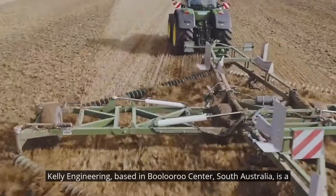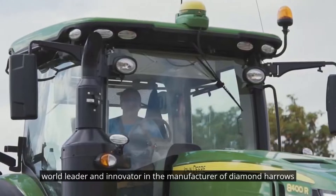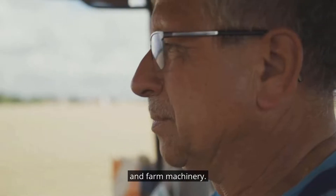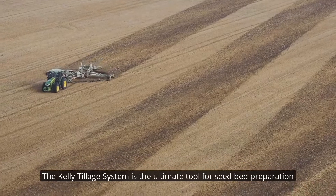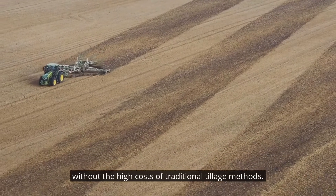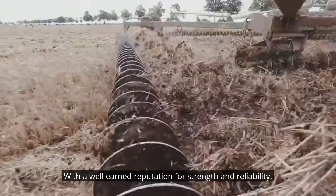Kelly Engineering, based in Bularoo Centre, South Australia, is a world leader and innovator in the manufacture of diamond harrows and farm machinery. The Kelly Tillage System is the ultimate tool for seedbed preparation without the high costs of traditional tillage methods, with a well-earned reputation for strength and reliability.